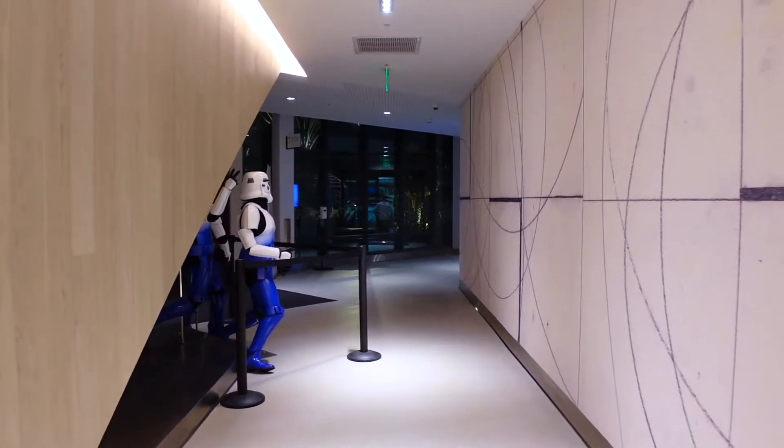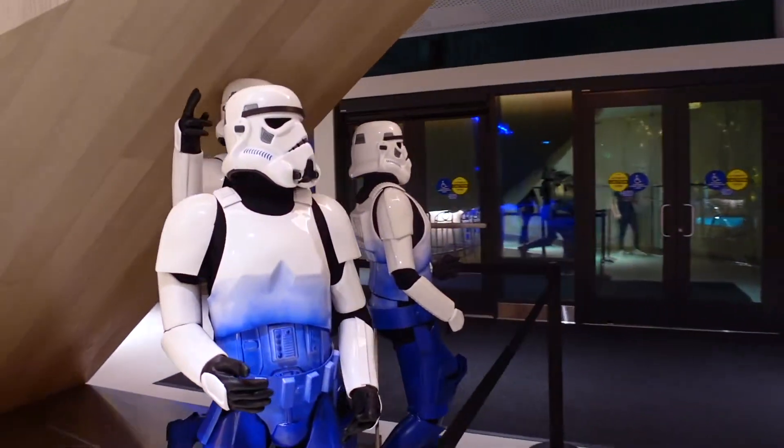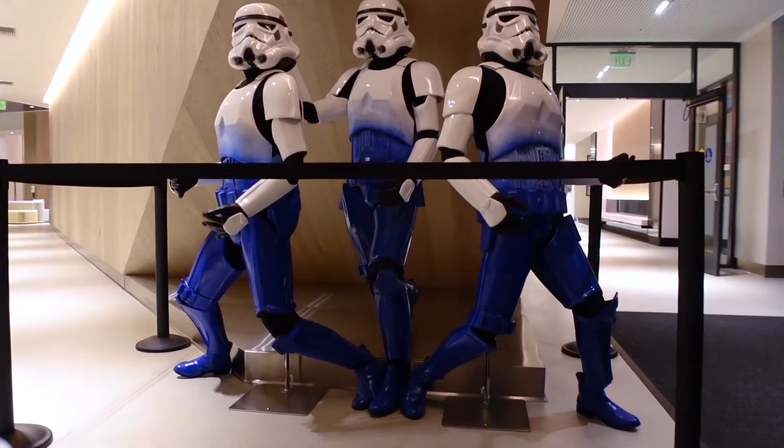If you guys go around the corner from the lobby, you'll run into these awesome stormtroopers. They are decked out in blue for the Radisson Blue and they're just so amazing looking — such a great photo op.